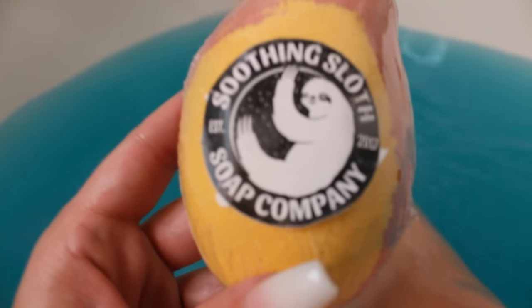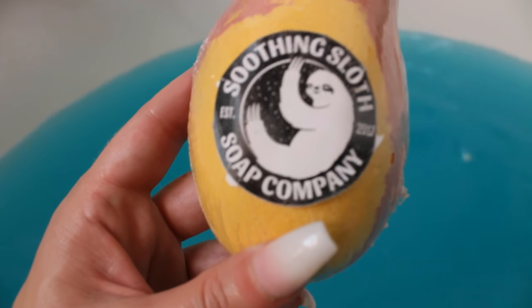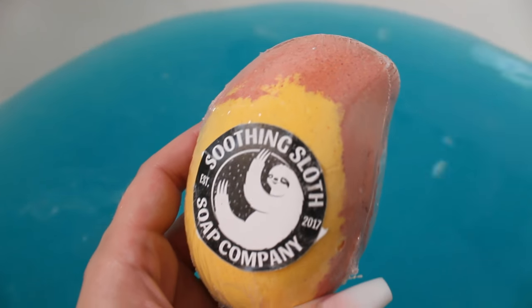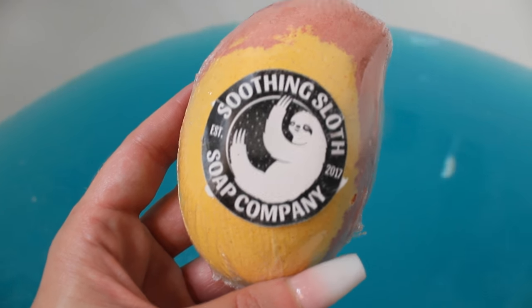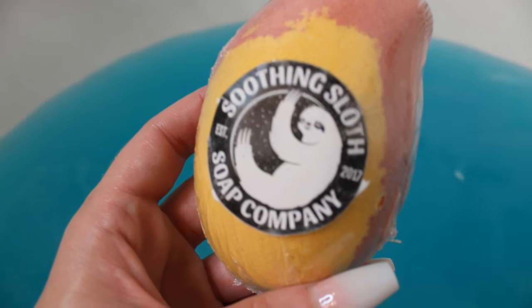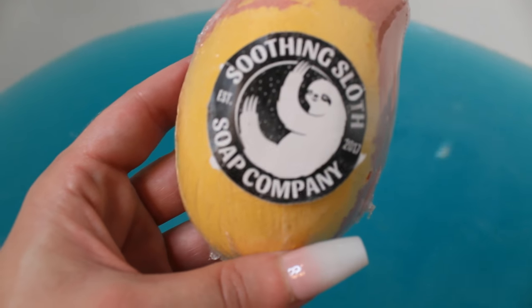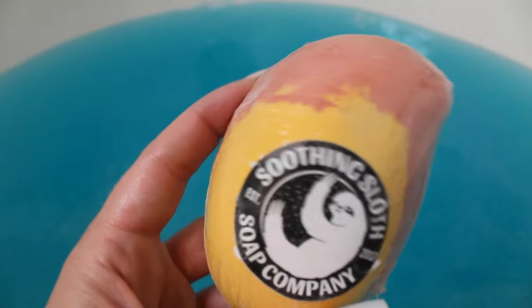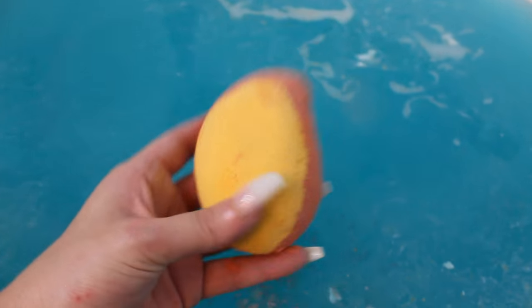This one is called the Soothing Sloth Soap Company, and it is the Sassy Sangria Bath Bomb. You can save $5 off your next order at soothingsloth.com with the promo code bathog5 — I'll leave all the links down below. There are a lot of promo codes that Bath Bevy does with each individual product. So let's see what the Sassy Sangria does.